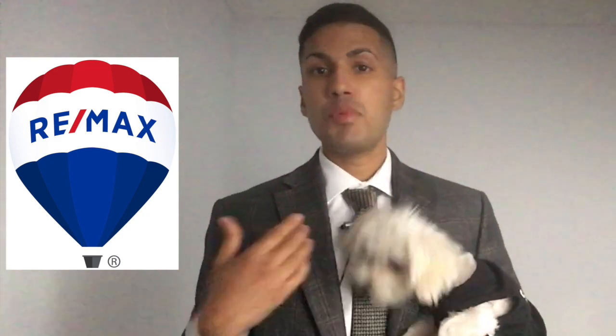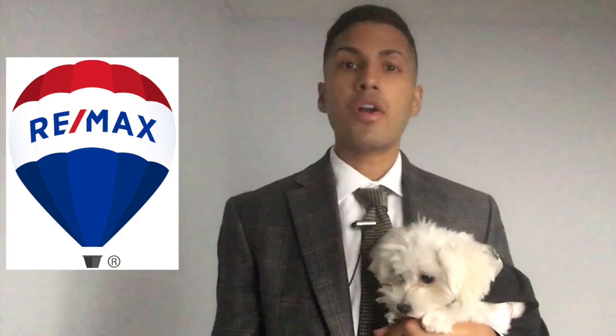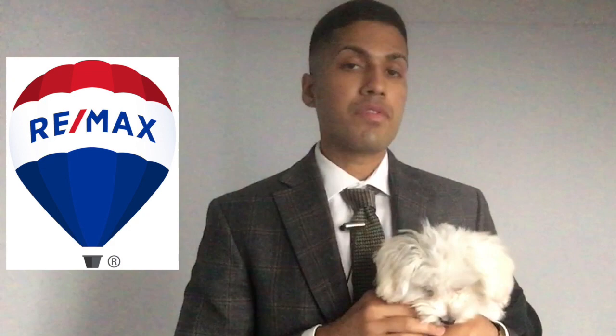My tip number two is to communicate with your real estate agent that of course you have a pet. This is important because we want to make sure that other buyers and agents aren't closing doors, trapping your pet in a specific room, or leaving the front door open with the risk of your pet running away.